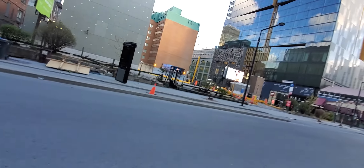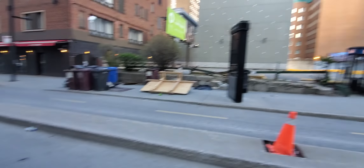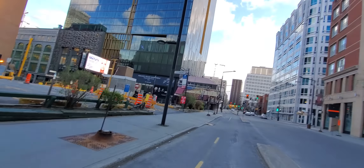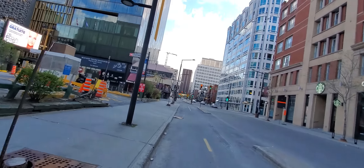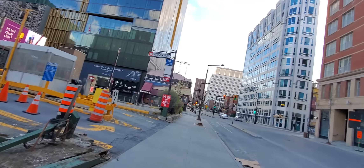We'll briefly cross over here. Quick view to the east. We're coming up to De La Montagne — Rue De La Montagne, which is also Mountain Street, if you want to translate.